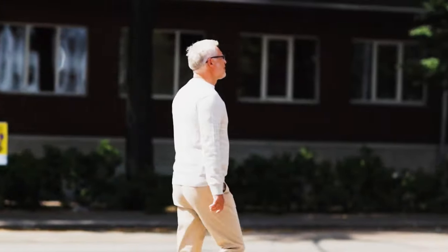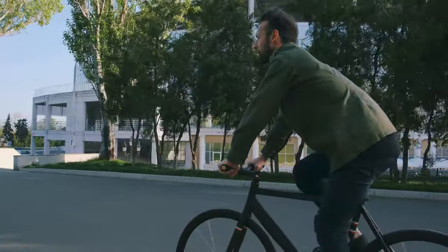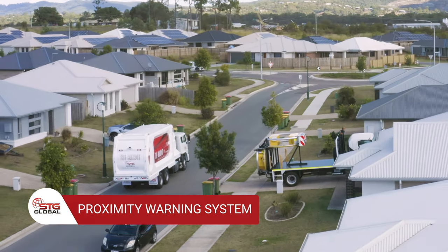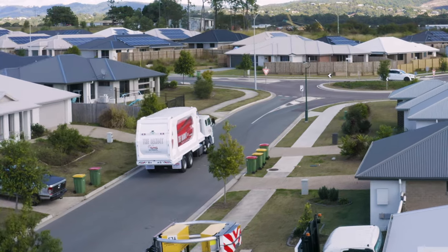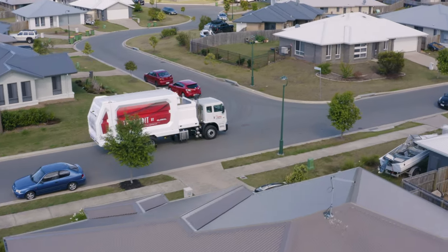Pedestrians and cyclists can pose a serious safety risk when it comes to sideloading waste trucks. Thanks to The Bandit's proximity warning technology, it's the smarter choice when it comes to ensuring safety. Its integrated mechanical, hydraulic and electrical safety interlocks prevent unexpected, unauthorised movement of any equipment during transit.